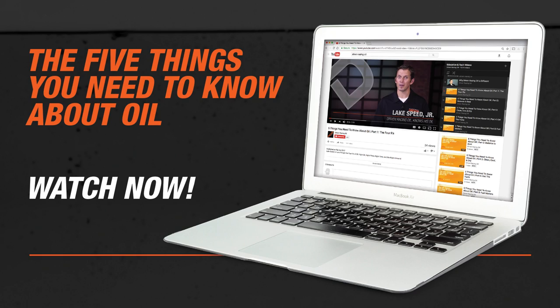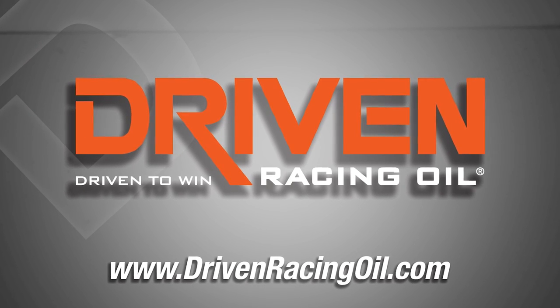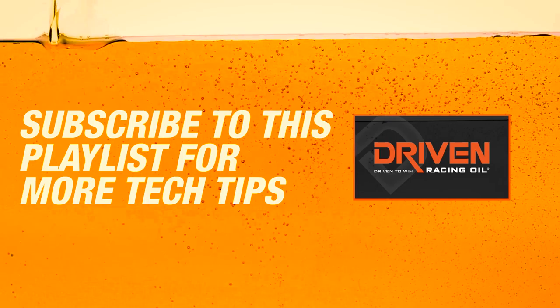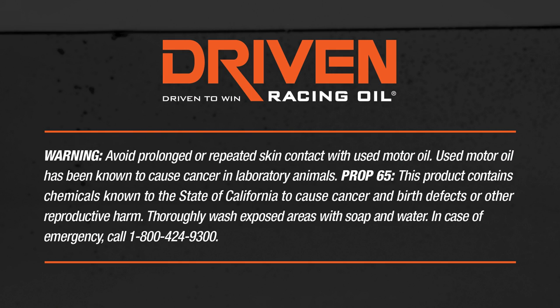So don't worry about your cat and the zinc. It's just fine. I'm Lake Speed Jr. Thanks for watching the video. Please hit the like button and subscribe to our YouTube channel. If you want to know more about this subject, I would suggest watching our video series, The Five Things You Need to Know About Oil. Thanks for watching. We'll see you next time.